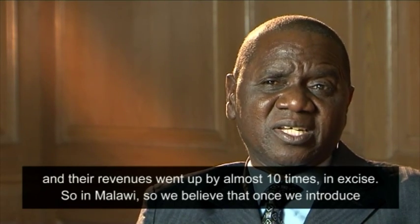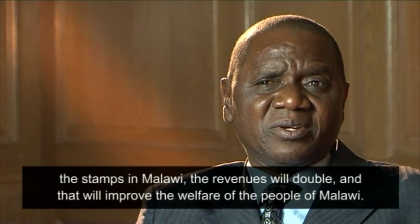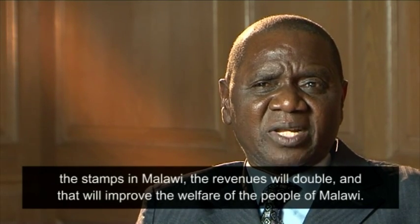So why are we in Malawi? We believe that once we introduce these terms in Malawi, the revenues will double and that will improve the welfare of Malawi.